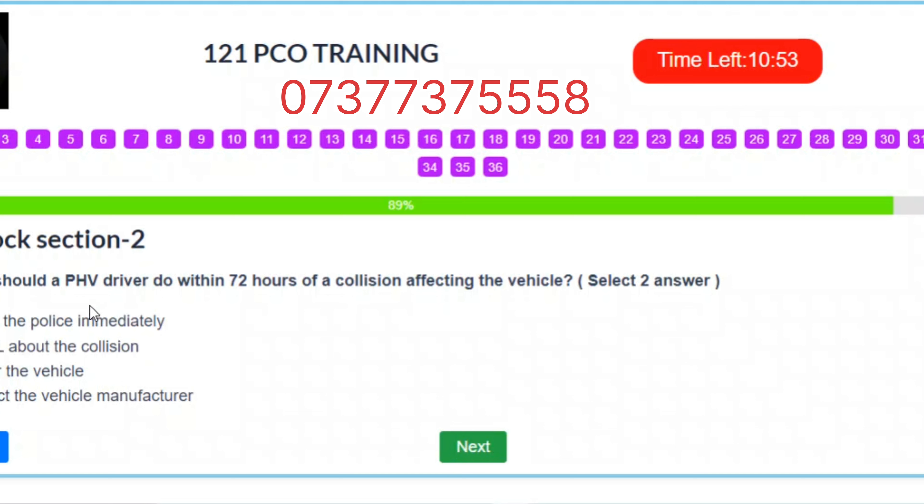Question 32. What should a PHV driver do within 72 hours of a collision affecting the vehicle? Select two answers. A. Inform the police immediately. B. Tell TfL about the collision. C. Repair the vehicle. D. Contact the vehicle manufacturer. Correct answers: B – Tell TfL about the collision. C – Repair the vehicle.